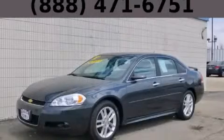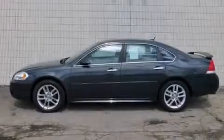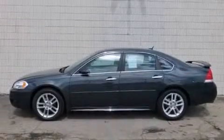This is a 2012 Chevrolet Impala. It has a 3.6-liter six-cylinder engine and an automatic transmission.